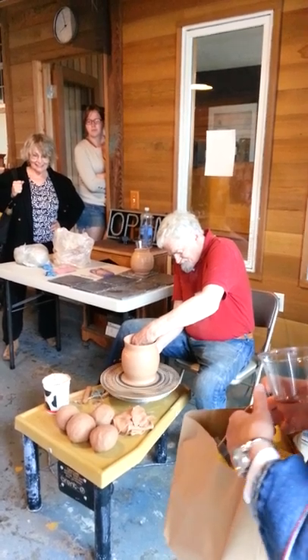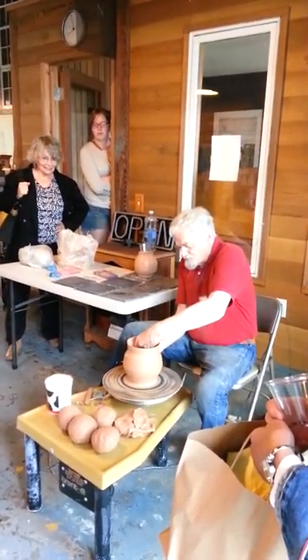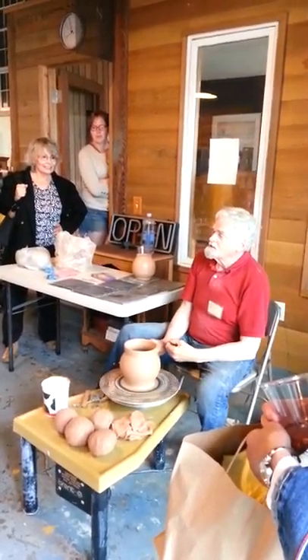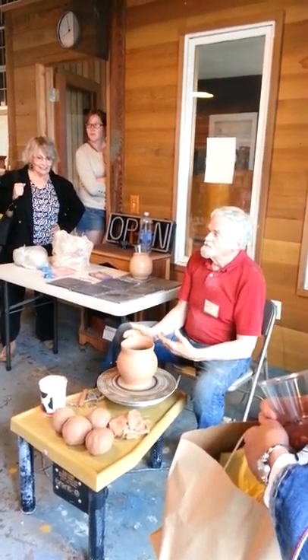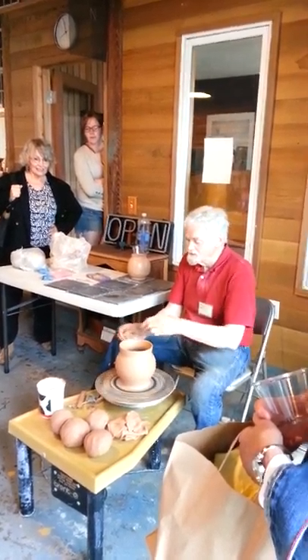What clay is that, Rob? Dakota Red. Dakota Red. How about Tacoma? Tacoma — good for making cooking vessels: casseroles, soup dishes, baking dishes, pie plates and stuff like that.